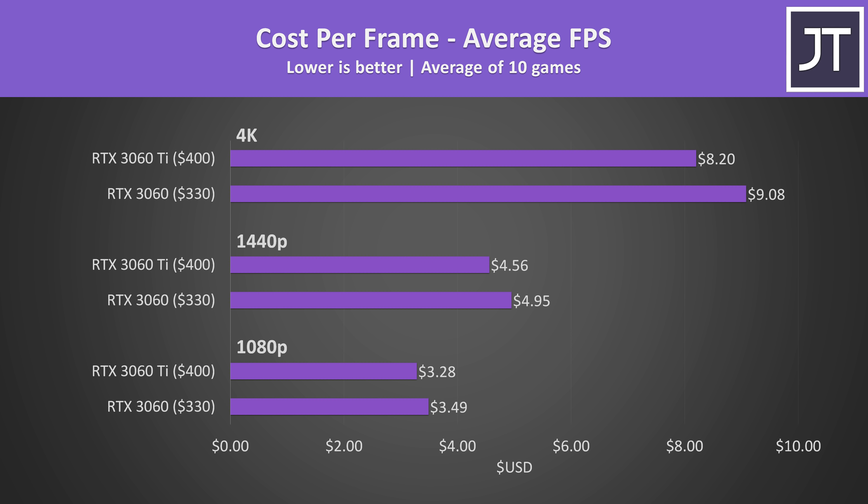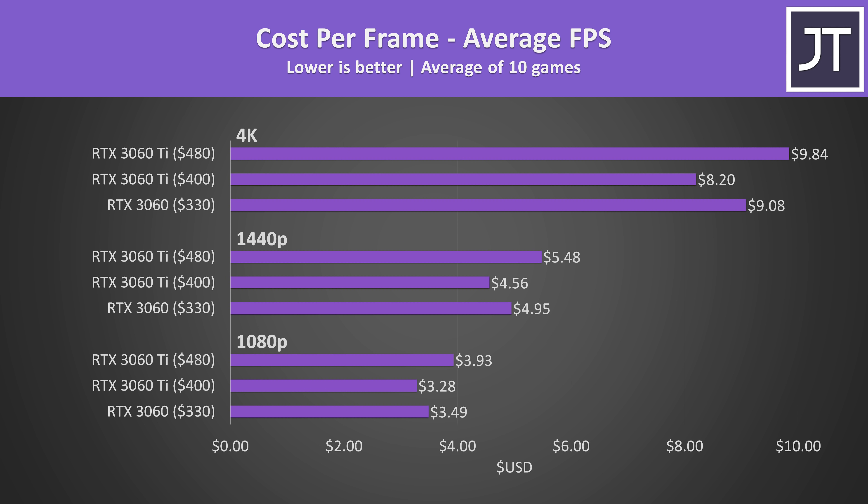Hopefully the MSRP values will be more useful in future if stock ever becomes adequate. At Nvidia's official prices, the 3060 Ti is offering better value — yes it costs more, but it performs better too, and from a cost per frame perspective it's worthwhile. However if you consider the $480 price the Ti is listed for on Newegg, then the 3060 starts looking better. It really sucks, but that's just how it is at the moment.